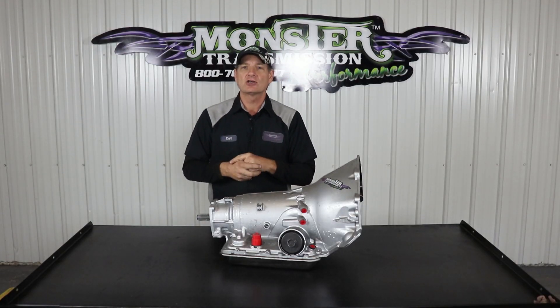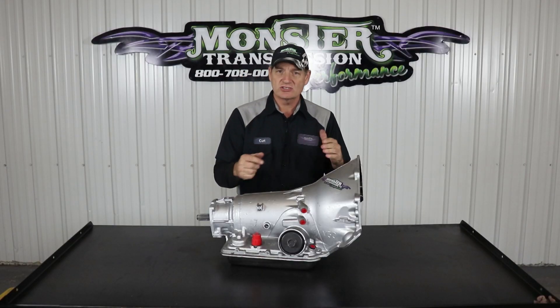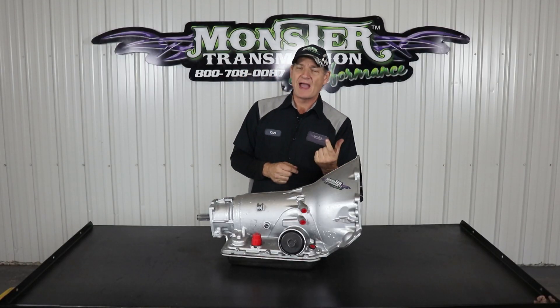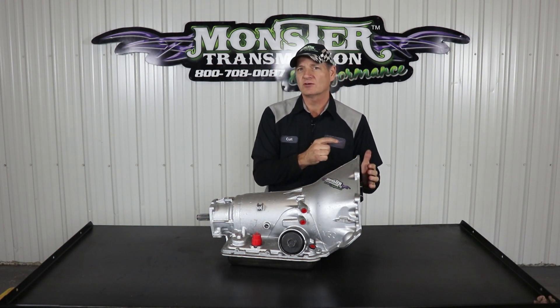Lock-up actually occurs in the torque converter. When lock-up occurs, it energizes the circuit, opens the oil passage on the solenoid, and feeds the oil to the lock-up clutch inside the torque converter.